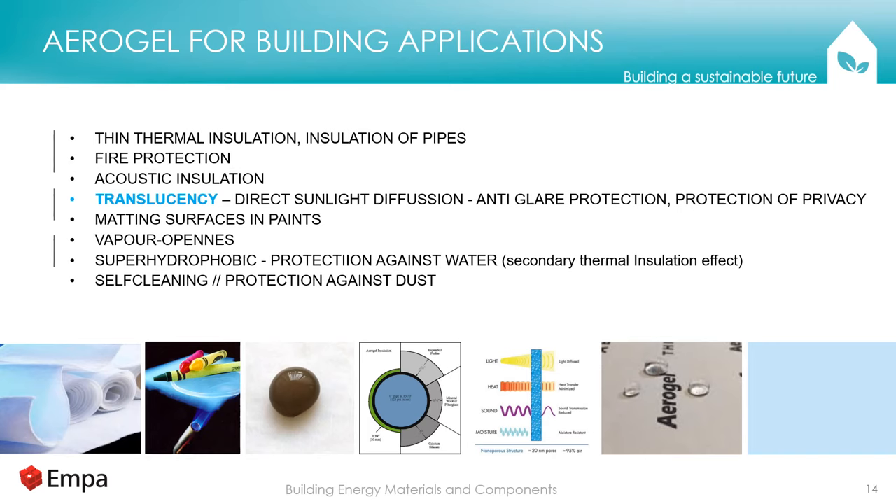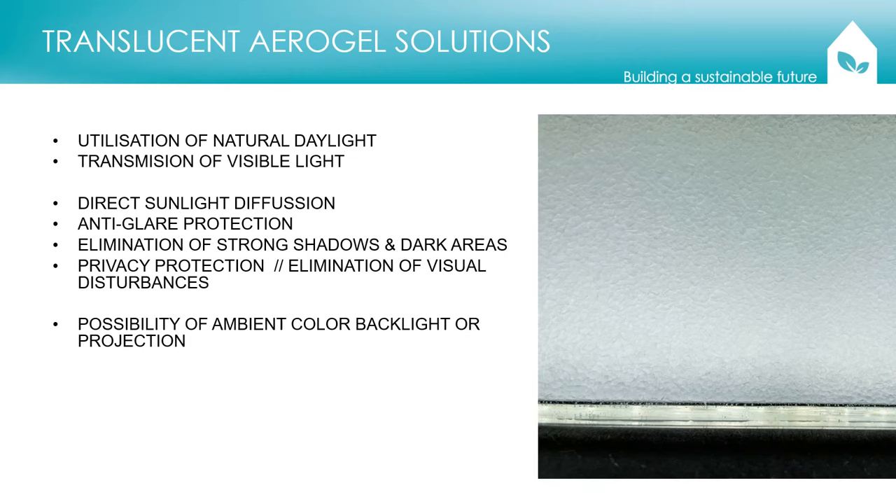Aerogel has very interesting property combinations: very good thermal performance, working for facades, pipes, fire protection, and acoustic insulation — with research ongoing. Of particular interest to us is translucency: the granules can be transparent and translucent — a paradoxical combination of properties. There is also vapor openness and a super-hydrophobic property, which makes it compatible with cultural heritage structures as it doesn't create a vapor barrier. Translucent properties can be used for utilization of natural daylight — transmission of visible light and sunlight diffusion — which provides protection against glare, elimination of strong shadows and dark areas, bringing light deeper into interiors, privacy protection, and projection or diffusion of artificial light.